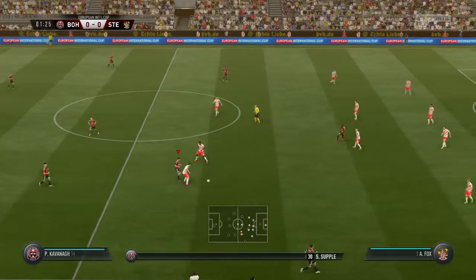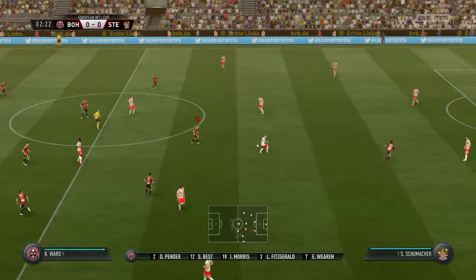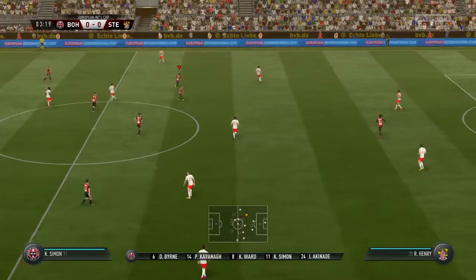Now we can check on the lineup. I think that back four is really important for them — they've got to be strong and solid, but they've got a bit of protection, haven't they? They have. They should have more than enough; they're all good defenders in their own right, but they're going to try and regain possession.